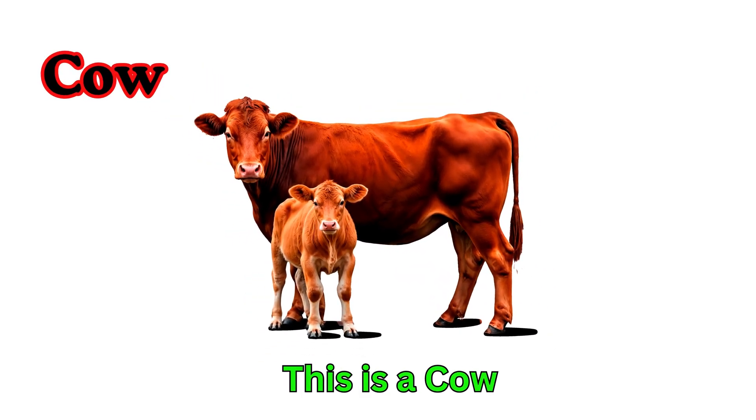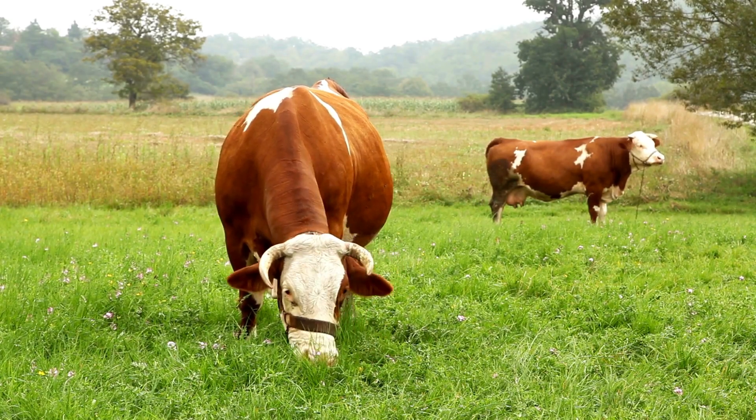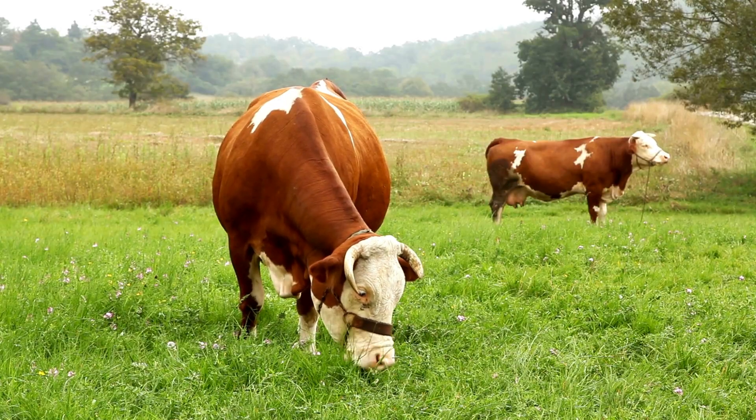Cow. This is a cow. Cows give us milk. They are gentle farm animals. Cows eat grass and plants.